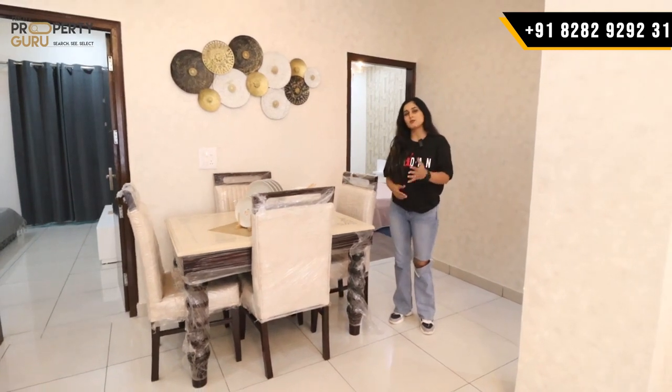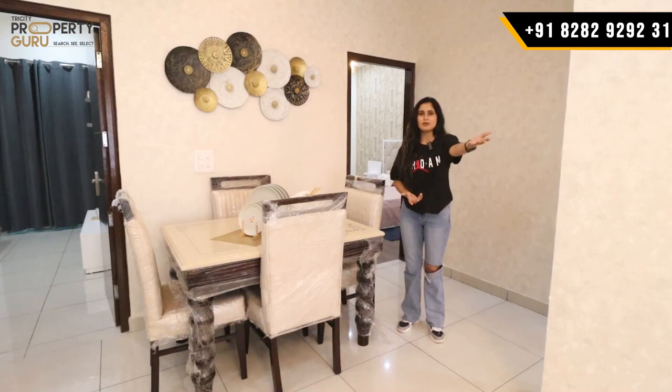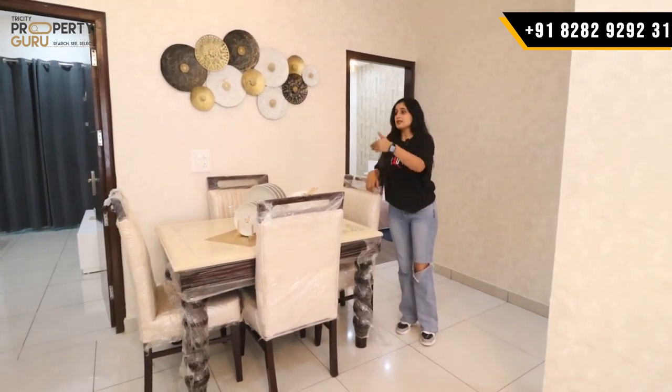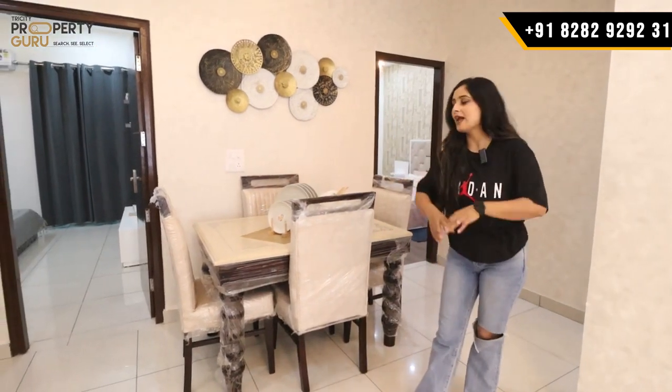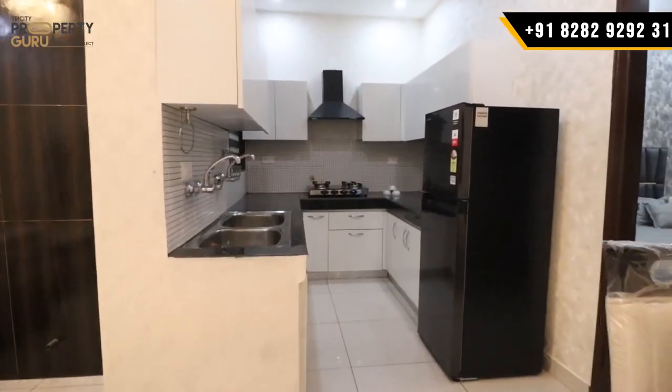There is a good flow of space — you have a defined drawing area, then your dining area, and then you come through to the kitchen. The layout is well-organized so each space is clearly defined.